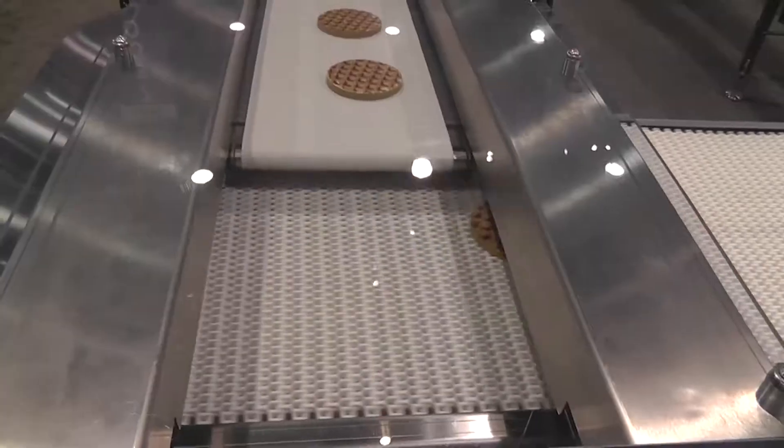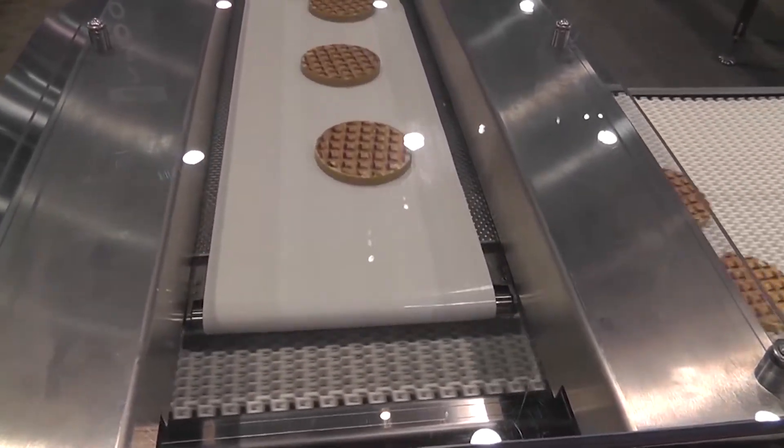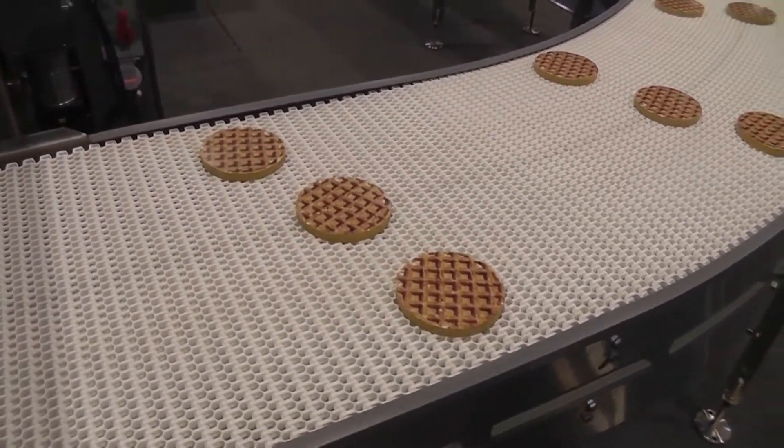The Clean Line reciprocating loop is demonstrating two types of reciprocators. These machines can take a single lane of product and convert it into multiple lanes of product using a retracting pull nose and a wider conveyor underneath.